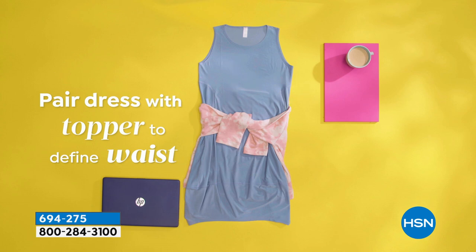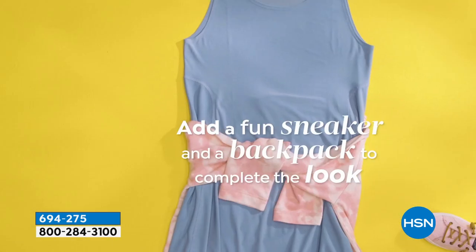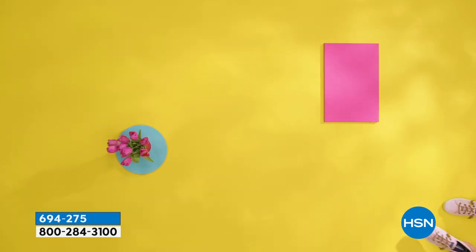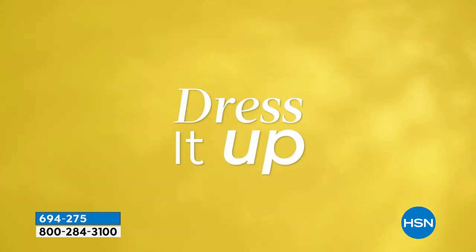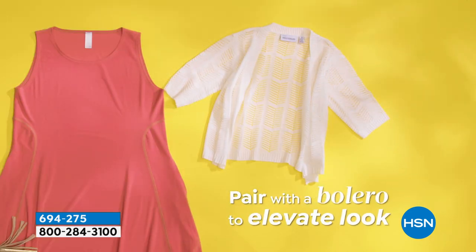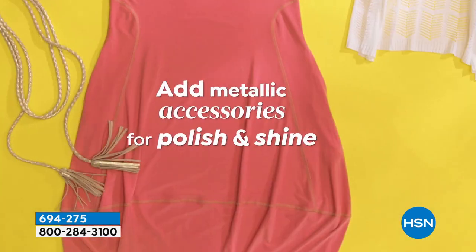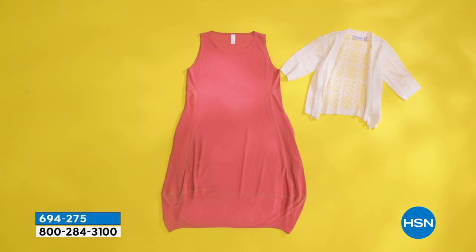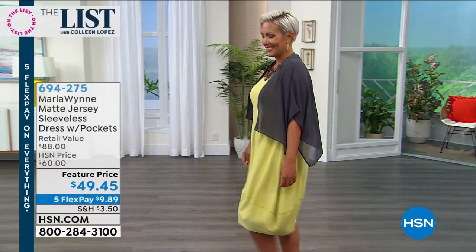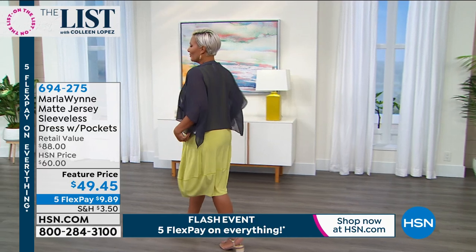You can pair this dress with a topper, tie it around the waist, or wear it with a sneaker — doing sneakers with dressier outfits is really popular right now. You can add a little backpack purse. Or maybe dress it up with a chiffon topper — that third piece. Marla brings us a nice chiffon topper that looks perfect together. Add some great jewelry, maybe a little kitten heel, and now you're ready for more elevated events. That's what we love about Marla's line — easy dressing that can go either way.